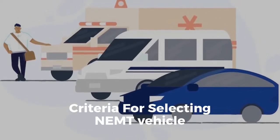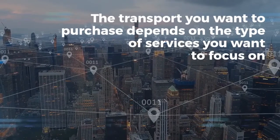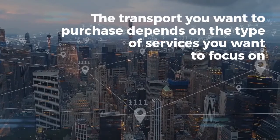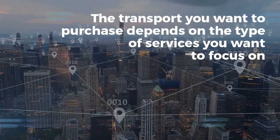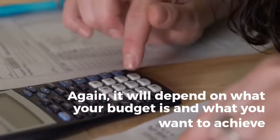Criteria for selecting an NEMT vehicle. The transport you want to purchase depends on the type of services you want to focus on — or of course, you might get all of them. The most suitable options are minivans, full-size vans, and buses. Again, it will depend on what your budget is and what you want to achieve.